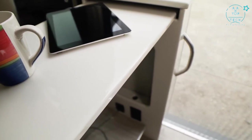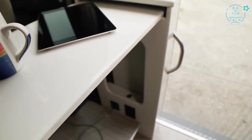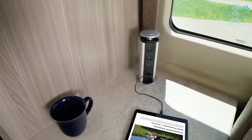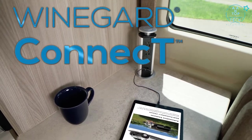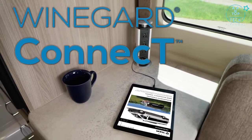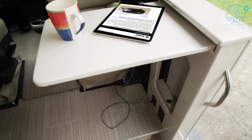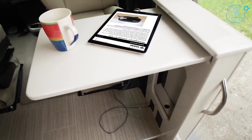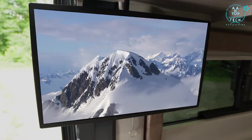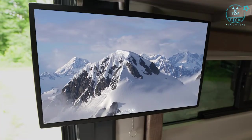Stay charged with USB and 110 volt plugs underneath. If you need to stay connected while you are away, you'll love how easy it is to set up your own safe secure internet connection. Get your data plan and the Winegard Connect 2.0 is ready to roll. You can create your own secure 4G hotspot, even tap into a wifi signal up to a mile away, and the unit acts as your TV and FM radio antenna.